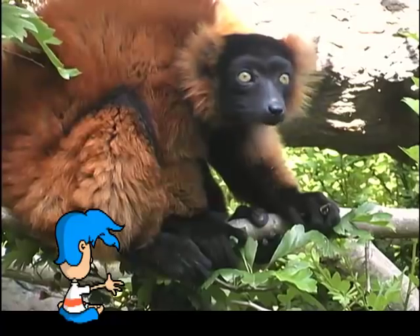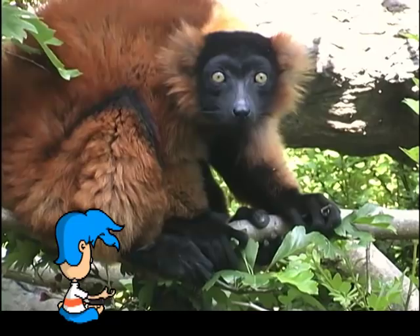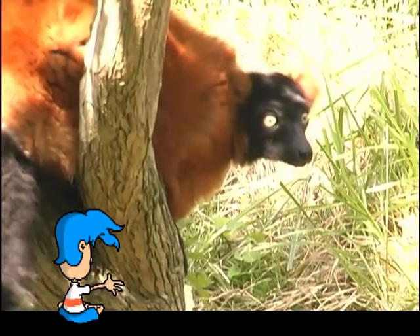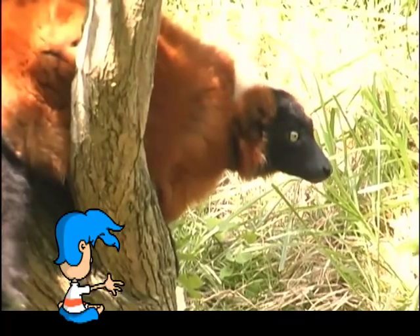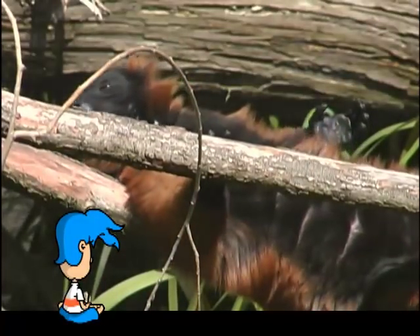Wow, look at those eyes. They're beautiful! If this animal were any cuter, it would be a puppy. Take a look at its nose. It's long and narrow, which gives the lemur great smelling ability. This comes in handy when communicating with other lemurs, but we'll get to that later.